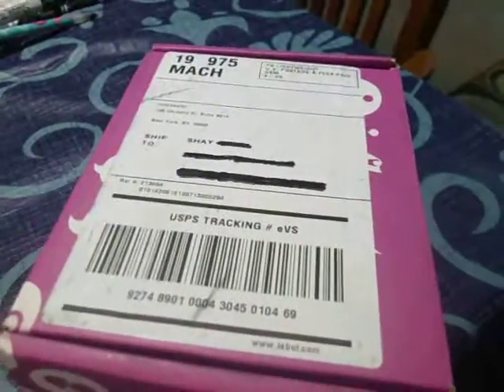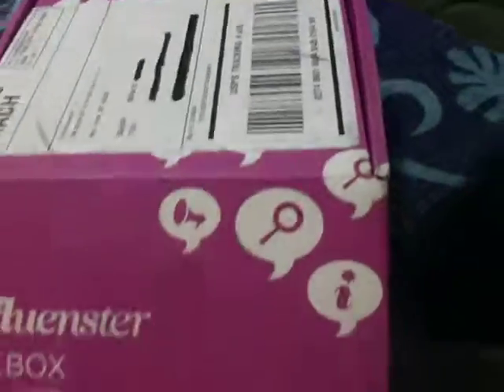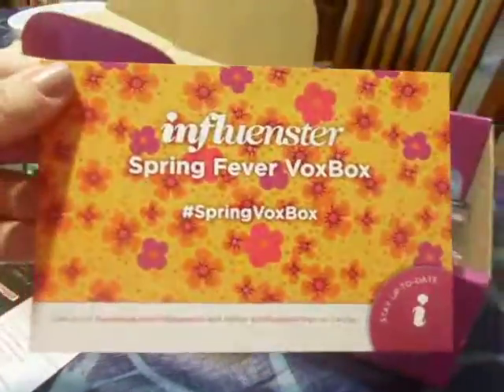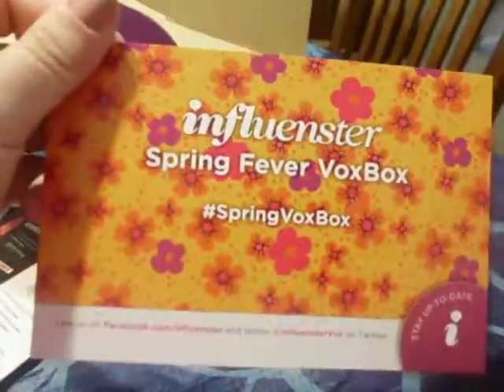This is me opening my first VoxBox from Influenster, the Spring Fling VoxBox. Let's check out my goodies: coupons and the info about the Spring Fling VoxBox.